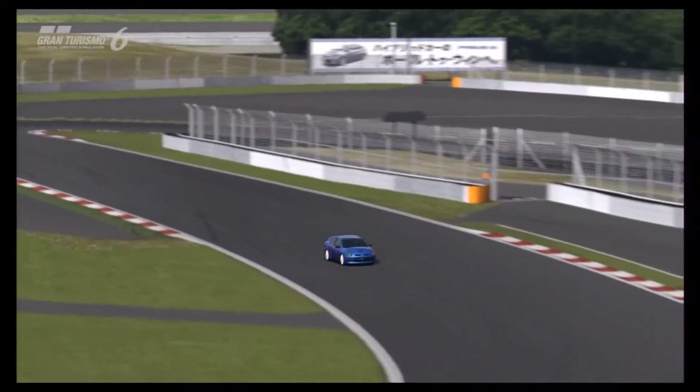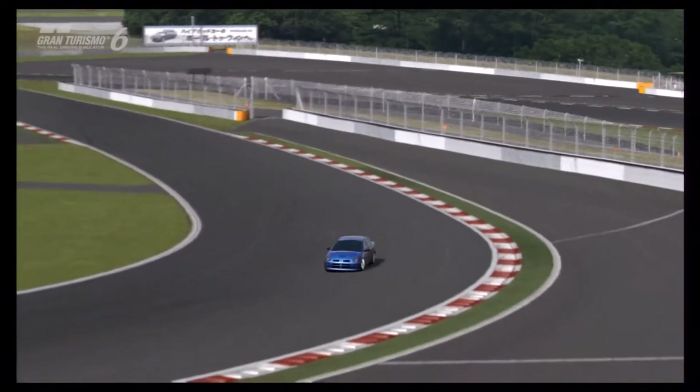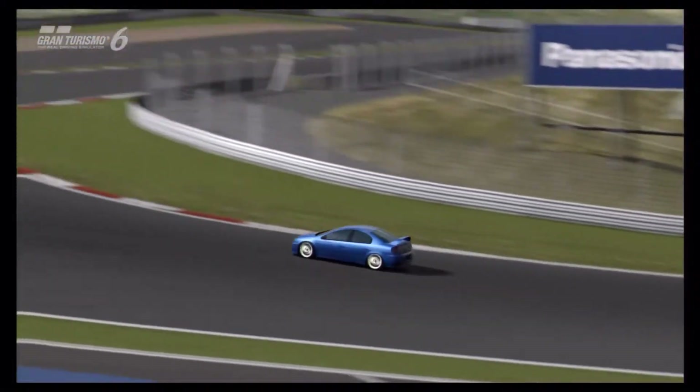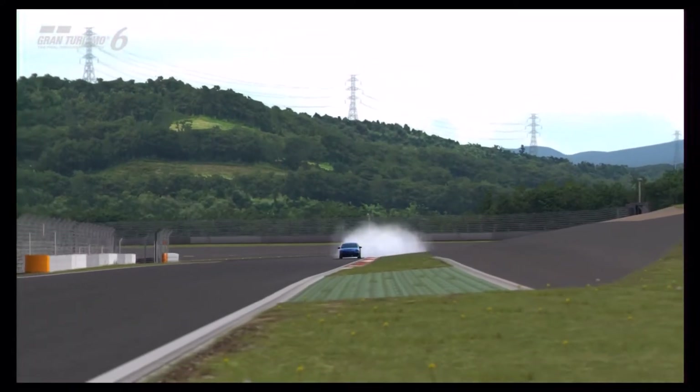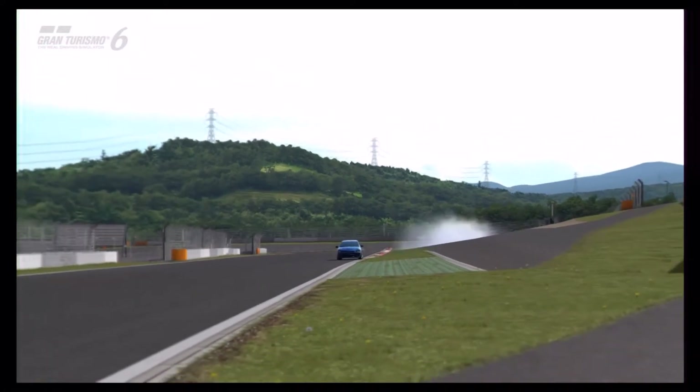Hi again guys, and welcome to episode 34 of Quattroporte, the review series for Gran Turismo 6's selection of super saloons, but also some slightly lower-end sports saloons.